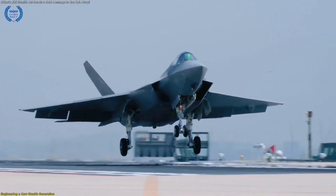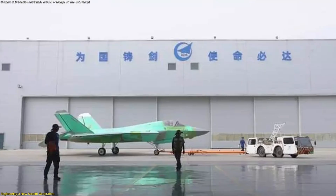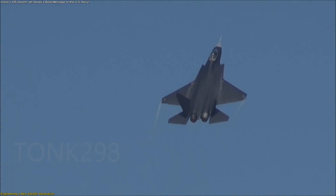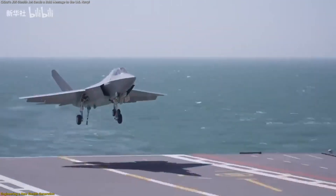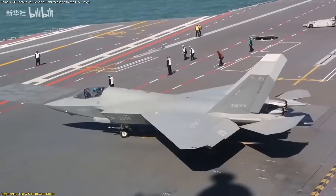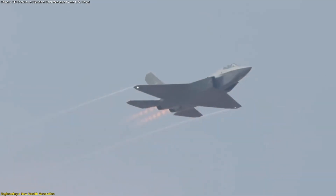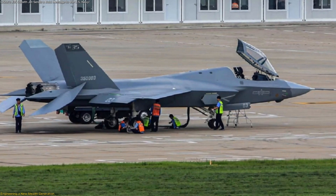The J-35 isn't just another aircraft — it's the result of over a decade of refinement and quiet development. Originating from the FC-31 demonstrator that first flew in 2012, the J-35 has evolved through multiple prototypes to become a carrier-capable stealth fighter designed for the next era of naval aviation. Each iteration moved closer to one goal: a reliable, flexible, low-observable multi-role aircraft that could operate from sea and land with equal confidence. Its engineering tells that story clearly.